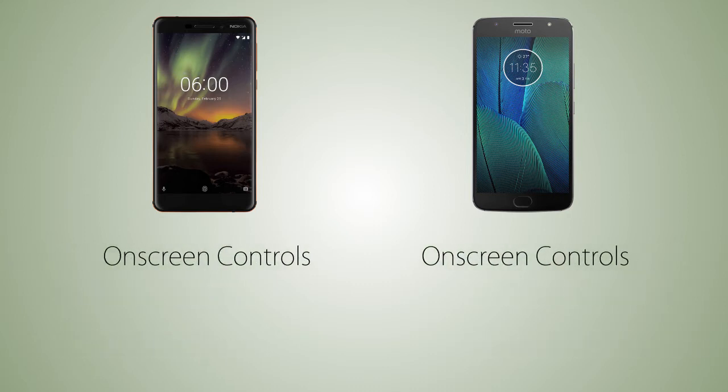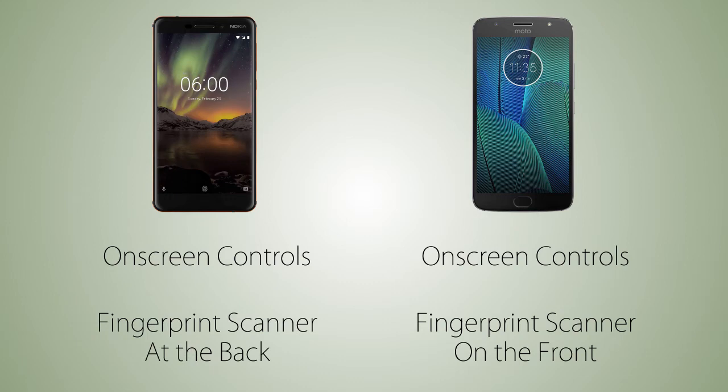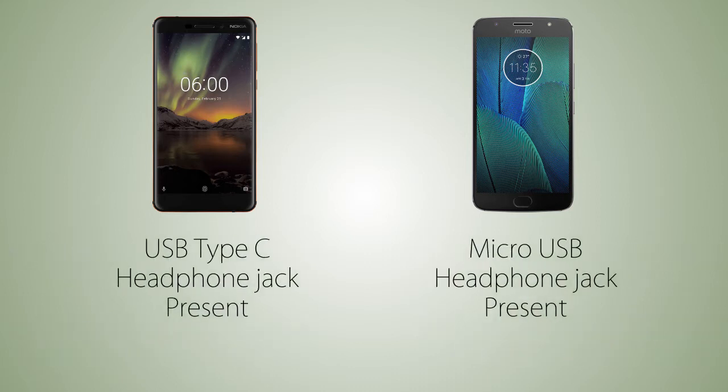There are gonna be on-screen control keys on both handsets, and the fingerprint scanner is on the front on the G5S Plus versus at the back on the Nokia 6 2018. There's gonna be a micro USB port on the G5S Plus compared to the USB Type-C port on the Nokia 6 2018. The headphone jack is present on both handsets, and the G5S Plus is gonna be splash proof with its water repellent coating, versus no protection on the Nokia 6 2018.